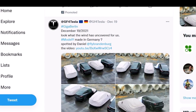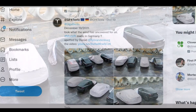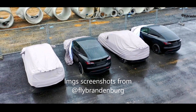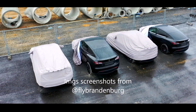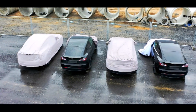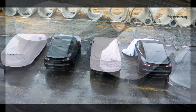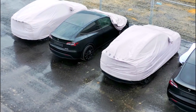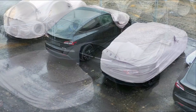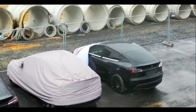Look what the wind has uncovered at Giga Berlin factory — you are seeing probably four Tesla Model Y vehicles built at Giga Berlin. The wind has uncovered them. These are screenshots from Daniel from the Fly Brandenburg YouTube and Twitter channel. I'm using these images as fair use for reporting purposes, and I will have Daniel's video in the description.